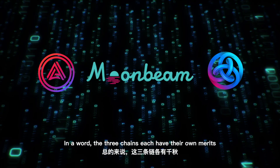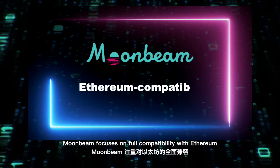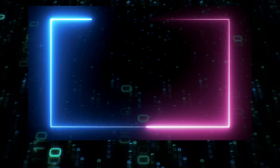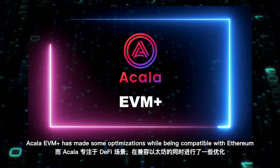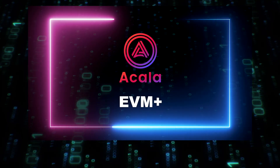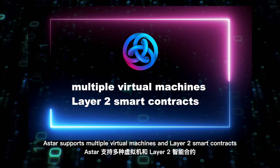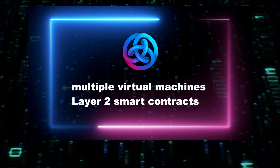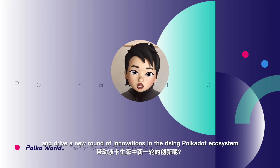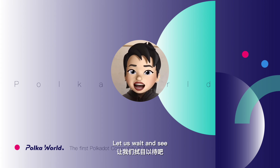In summary, the three chains each have their own strengths. Moonbeam focuses on full compatibility with Ethereum. Acala EVM+ has made some optimizations while being compatible with Ethereum. Astar supports multiple virtual machines and Layer 2 smart contracts, and attracts developers through the dApp rewards mechanism. Can they grow stronger and drive a new round of innovations in the rising Polkadot ecosystem? Let's wait and see.